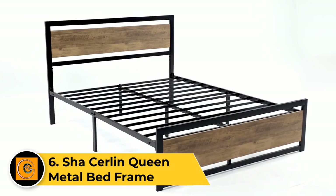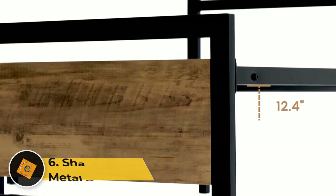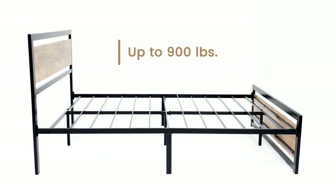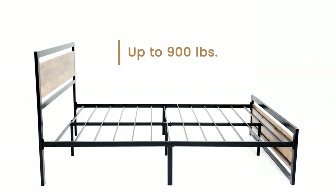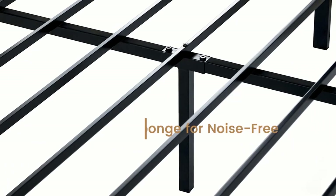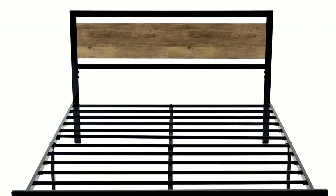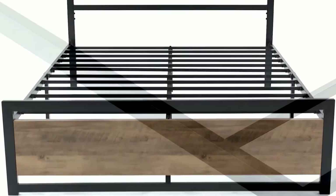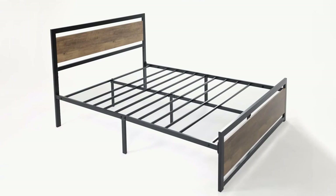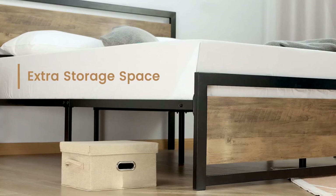The Shaw Sirlin queen metal bed frame combines style and durability to create a sophisticated foundation for your mattress. Crafted from high-quality metal, this bed frame features a sleek design with clean lines and a black finish, making it a versatile addition to any bedroom decor. The sturdy construction ensures reliable support for your queen-sized mattress, eliminating the need for a box spring. The platform-style frame includes secure metal slats, providing optimal mattress ventilation and stability.